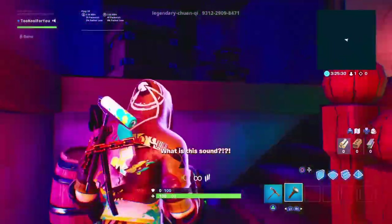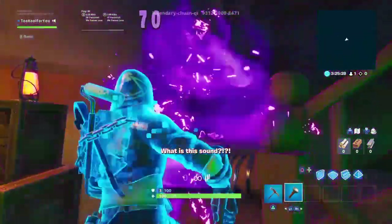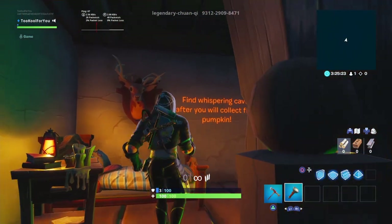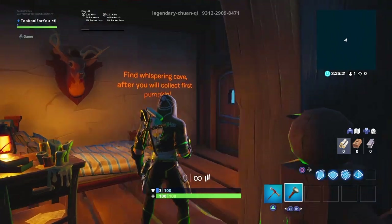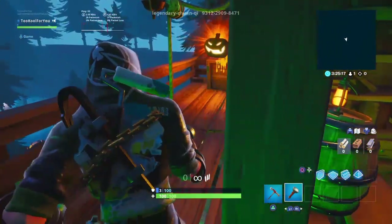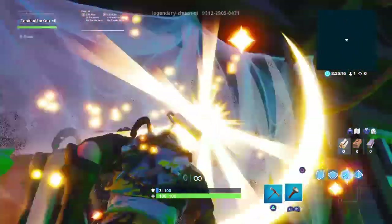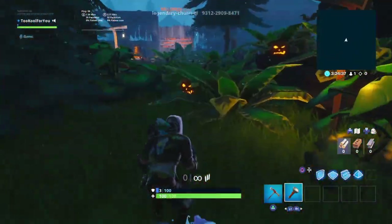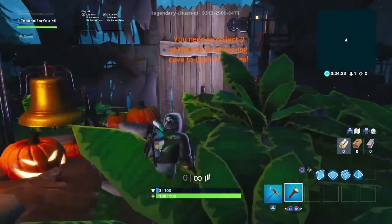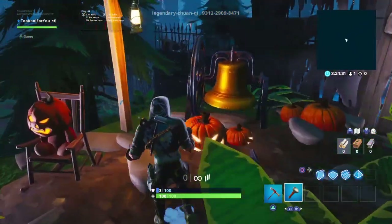Here we are. I am honestly so confused. Find Whispering Cave after you collect the first pumpkin. Okay. Here's the first pumpkin. You need to collect two pumpkins in Whispering Cave to open the gate, basically.